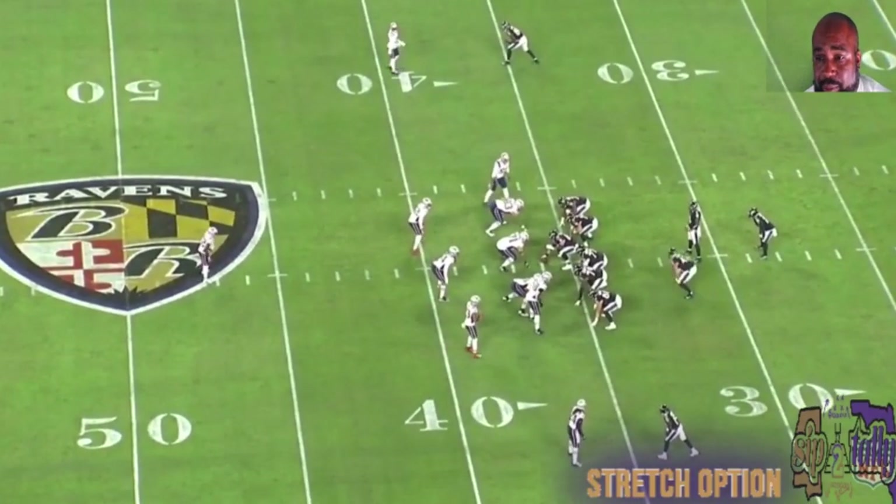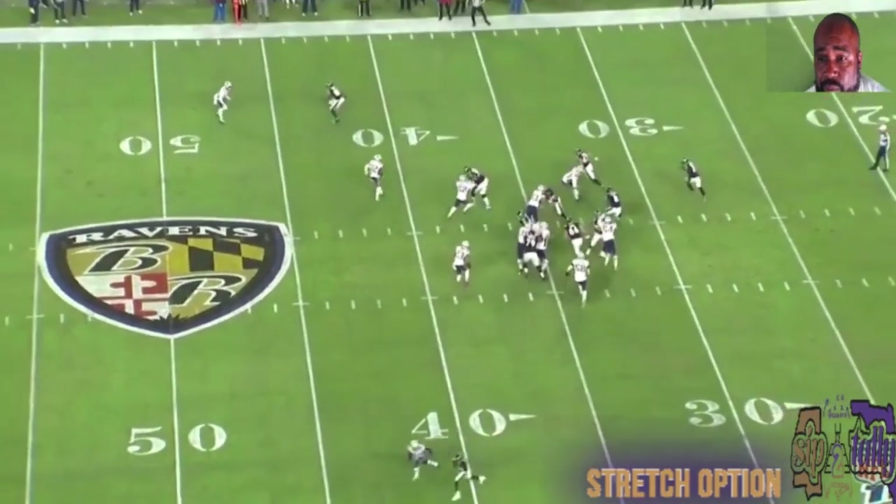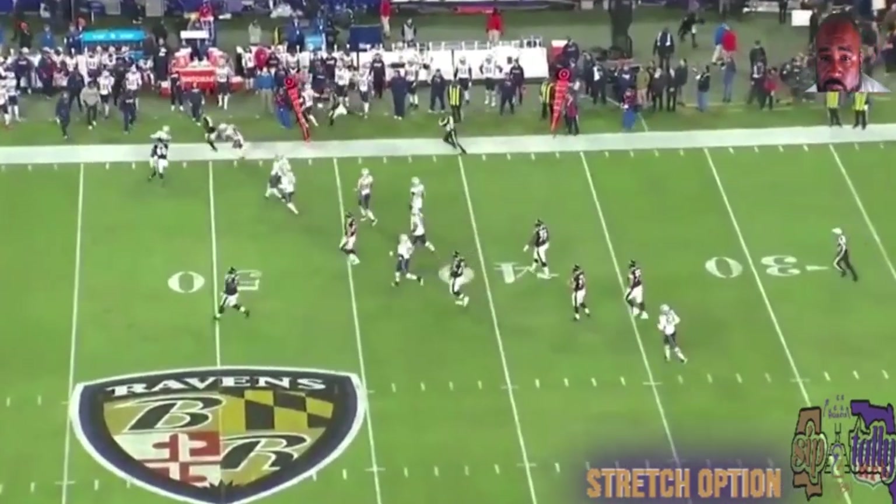Our first play was a stretch option play. I'll let this part run and then we'll talk about it when we get the back view. It's a 13-yard pickup.